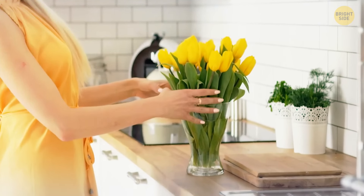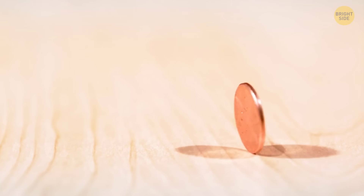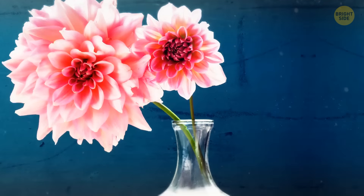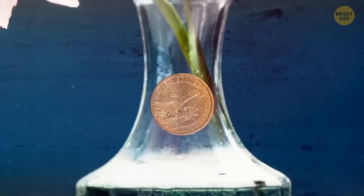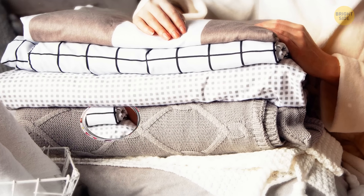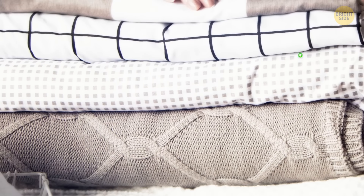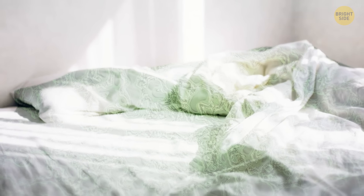Flowers in a vase stay fresher longer if you drop a penny into the water — copper has antibacterial properties that help keep microbes at bay. To check if bed linen has dried completely, place a small mirror between the layers for about 5 minutes; if the mirror steams up, the sheets are still damp. A damp bed is a breeding ground for fungi and bacteria.